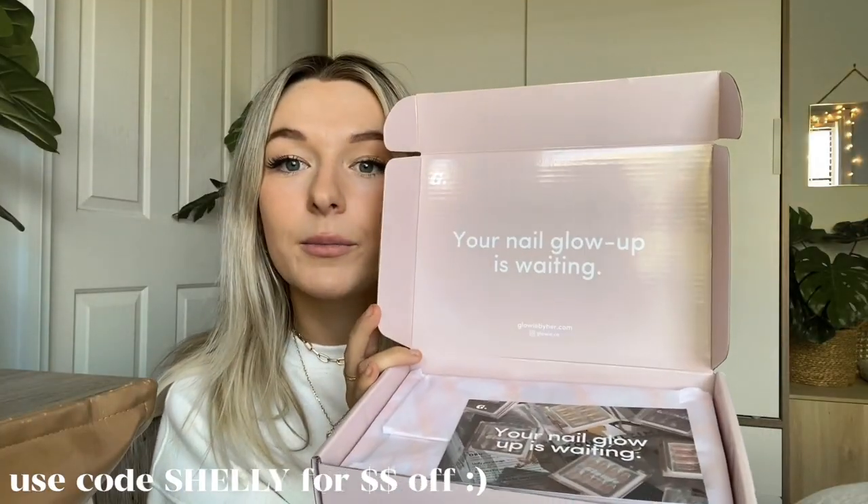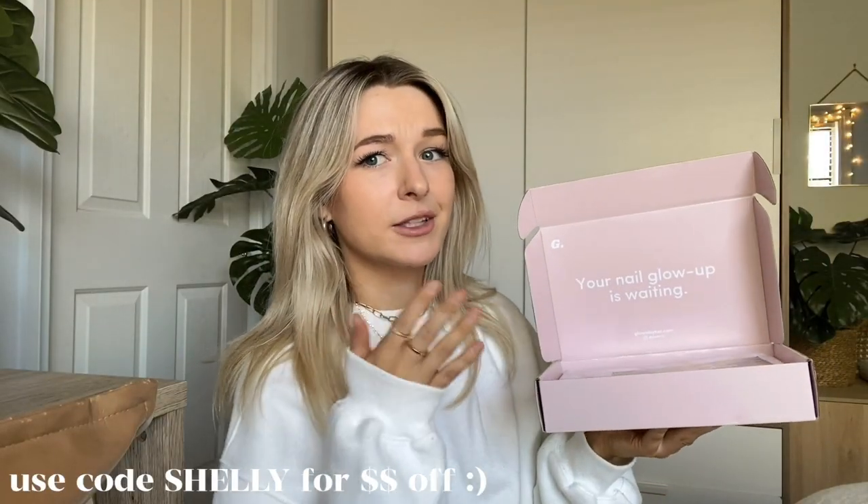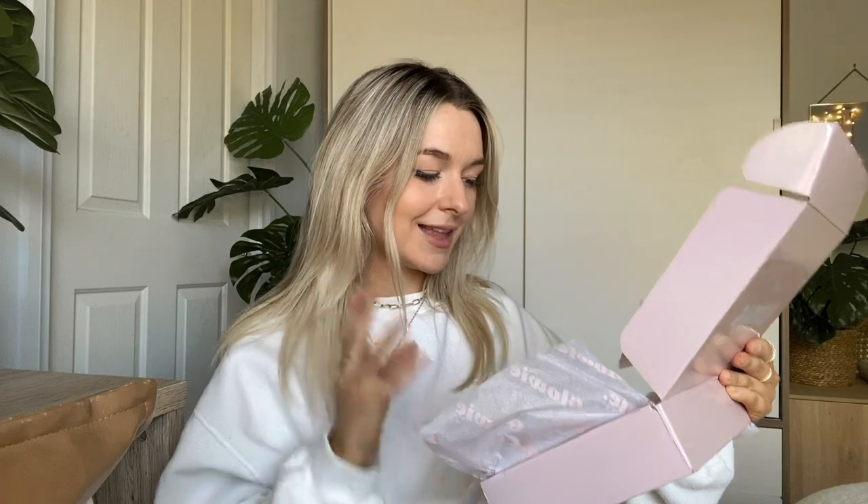I want to open up this little box first because I just got it in the mail and I'm so excited. I already know what's inside because I picked them off the website, but I just love opening a nail box — it's like Christmas. I love opening up a nail box from Glowy because it means my nails are about to be the best-looking nails in Australia. I love getting a little message from brands, it makes my whole entire day.